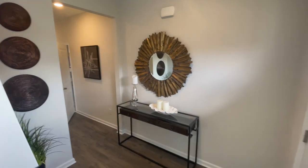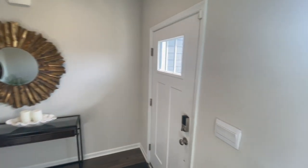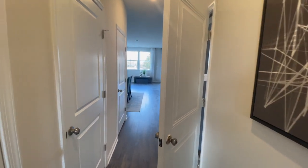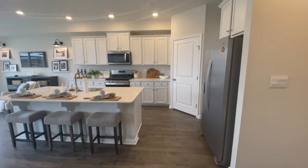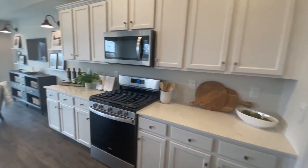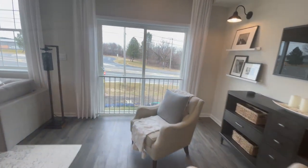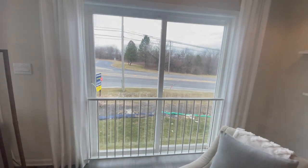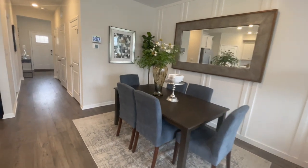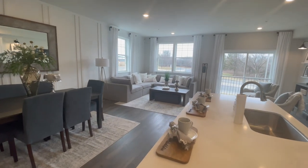These townhomes are grouped in clusters of six. The end units are the Charleston and the four internal or sandwiched inside are the Regents. Right now there are several Regents available if you're interested. But this model is the Charleston with a finished basement and impeccably decorated. Each property does have a one-car garage but a very generous driveway, and it's an oversized garage.